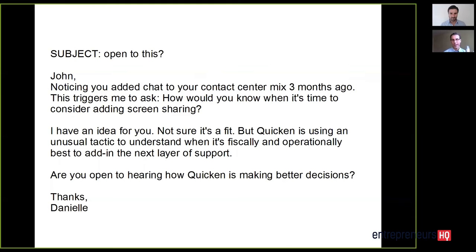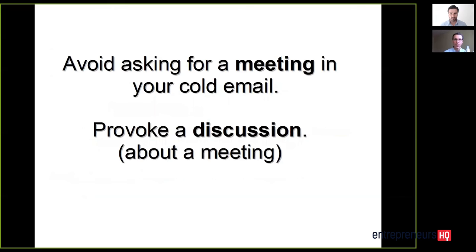That's a really smart question. If you're John, you're thinking, why is Danielle asking me a question about how I make decisions? It's a lot different than saying, 'Are you aware of this solution?' or 'Would you like to have a meeting with me?' Danielle has done research. This is hands down the most powerful thing you can do with your cold email: research the prospect and hit them over the head with your research to prove that you're not a spammer.